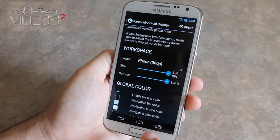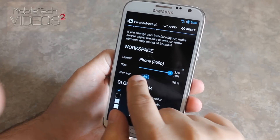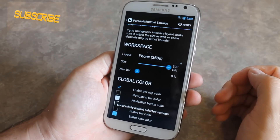Now as I said before, it has the navigation bar at the bottom, but for our device you don't really need it. We've got the capacitive buttons. So you can get rid of it if you'd like and free up a little bit more screen space.